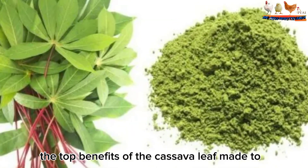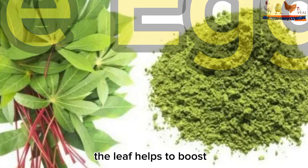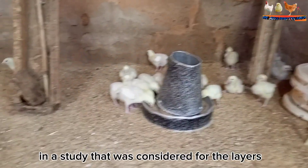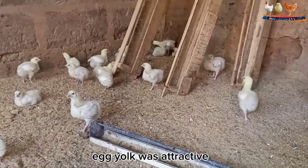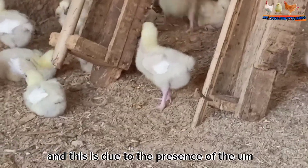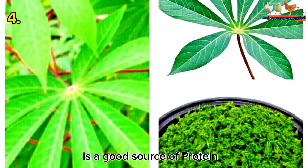The third benefit of cassava leaf meal for your hens is that the leaves help to boost egg quality. In a study conducted with layers that were supplemented with this leaf, it was found that the color of the egg yolk was more attractive, and this is due to the presence of carotenes in the leaves.